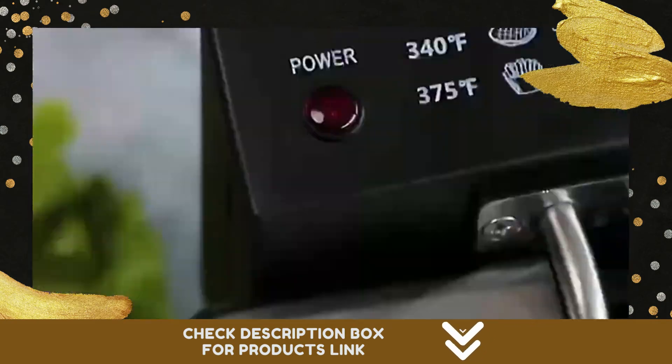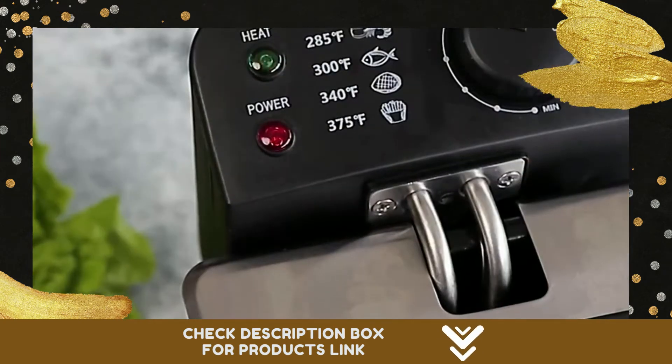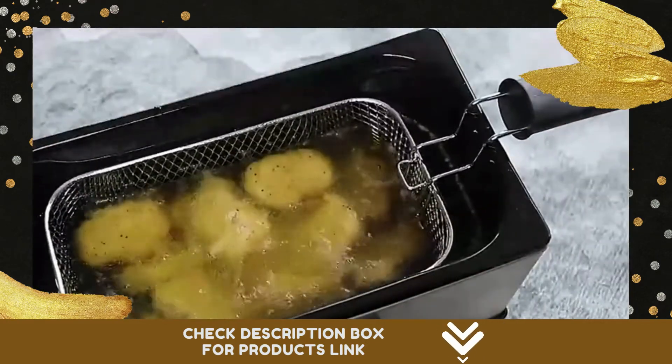Our deep fryers for the home with basket are ideal for making onion rings, fried chicken wings, shrimp, fish and chips, egg rolls, pork chops, and a variety of other fried foods. It's the must-have stainless steel fryer for your kitchen.